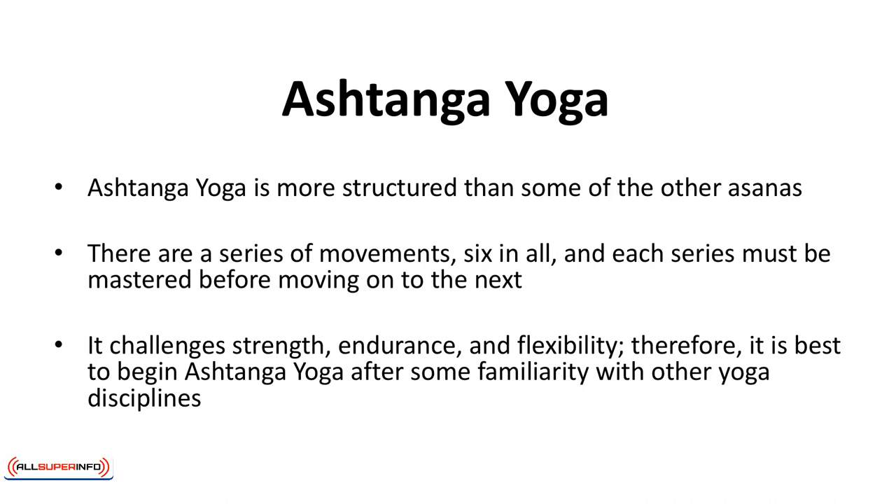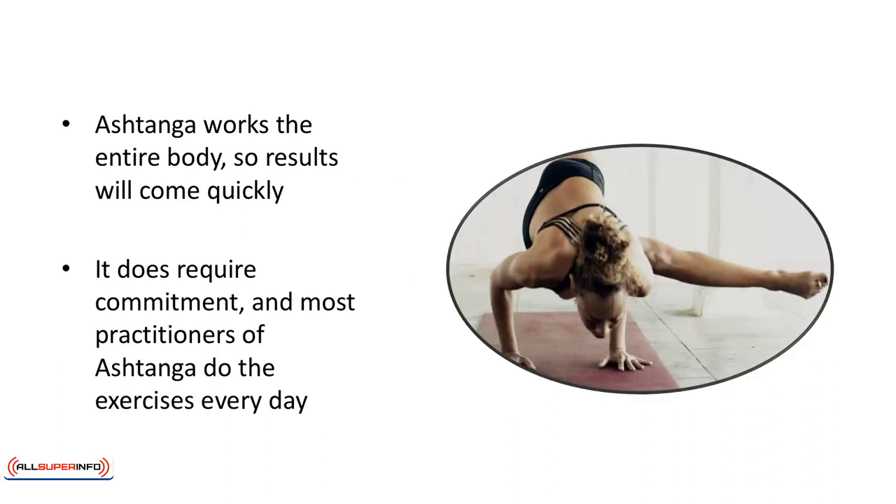Therefore, it's best to begin Ashtanga yoga after some familiarity with other yoga disciplines. Ashtanga works the entire body, so results will come quickly. It does require commitment, and most practitioners of Ashtanga do the exercises every day. Each series can take years to master. Patient people will love Ashtanga because it requires repetition of the same poses, with no variation until you reach the next level.